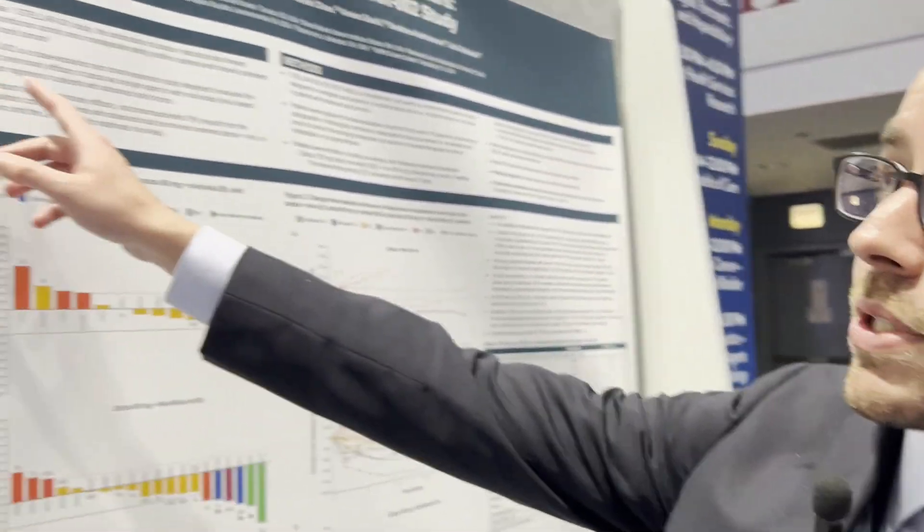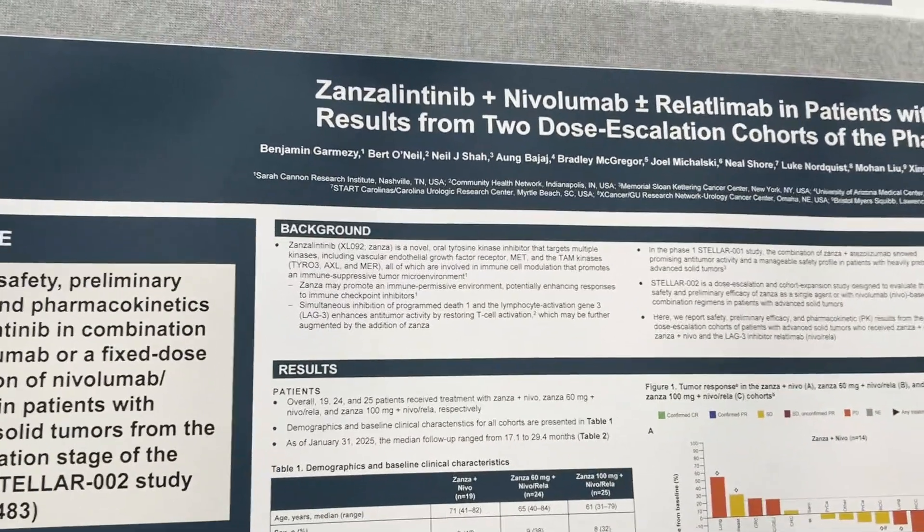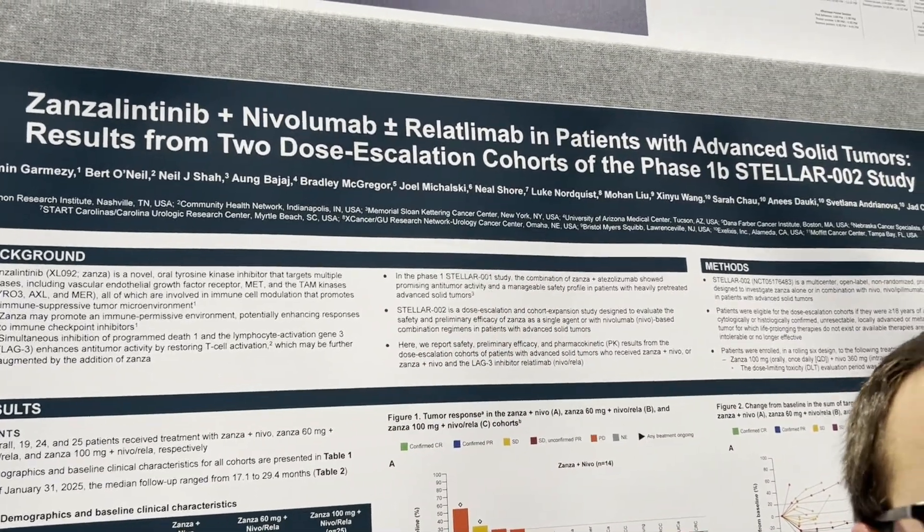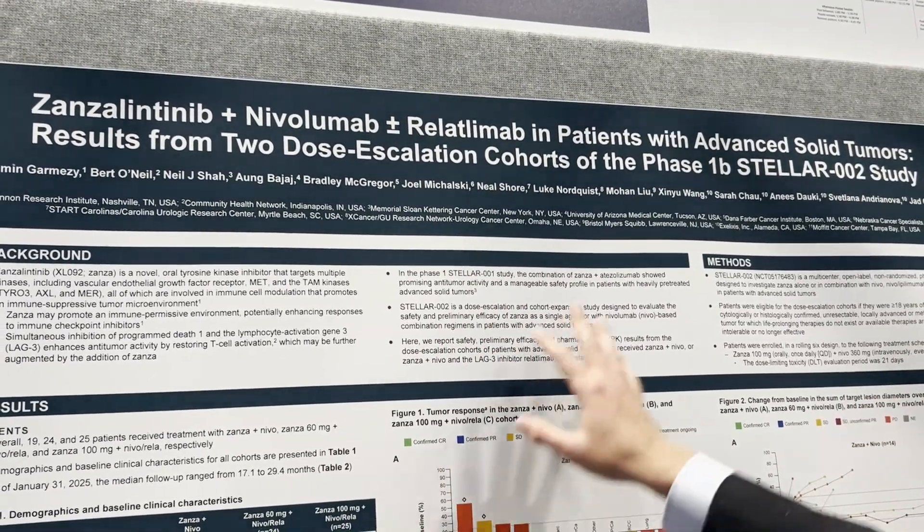Hello, my name is Ben Garmese. I'm a GU medical oncologist and an early and late phase investigator with Sercanin Research Institute. Here today, I'm presenting results from a new TKI, zanzalitinib, made by Exelixis, in combination with nivolumab, a PD-1 inhibitor, as well as nivolumab and relatinumab, a LAG-3 inhibitor.